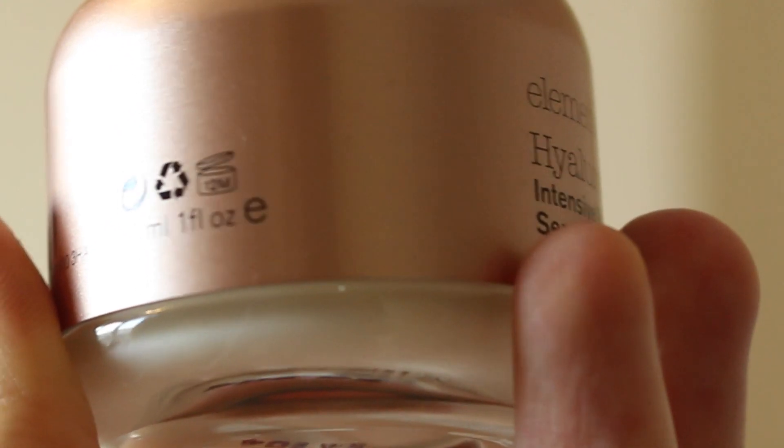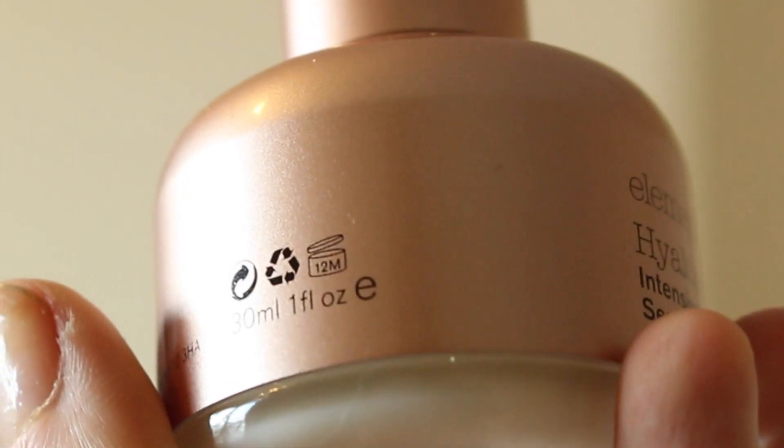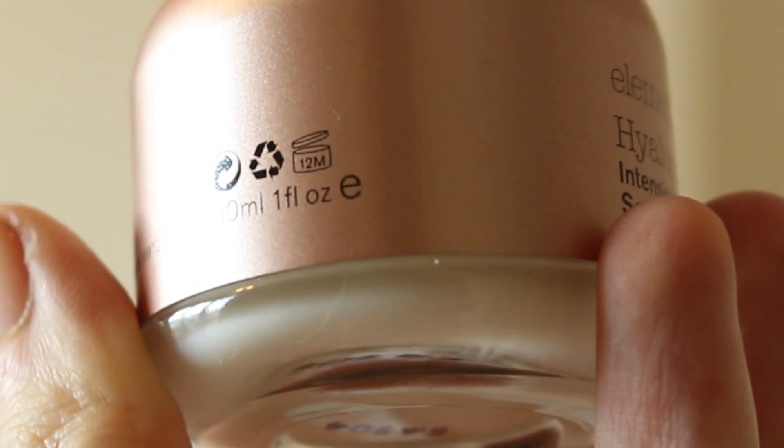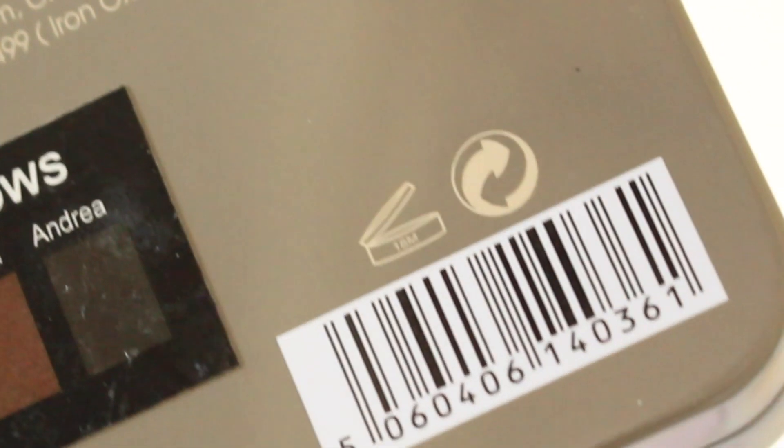Fake out! I bet half of you didn't even notice that was only nine and not ten. So my tenth tip is to check the use-by date on the back of your makeup products. It's very unsanitary to use makeup past its use-by date. Check the little container icon with the M — that tells you how many months the product should last for.